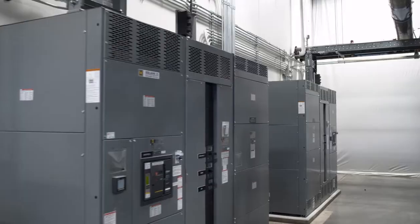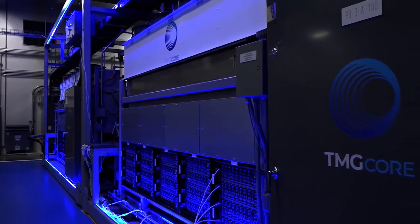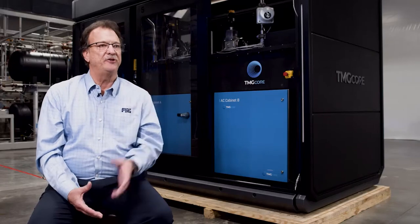FSG comes into the mix — they are our electrical contracting company. What we do, what we specialize in, is electrical engineering, electrical design, and electrical installation. Our role is to provide engineering, design, and the eventual infrastructure installation for the AUTO product you see behind me.